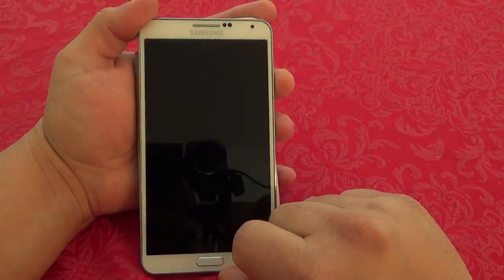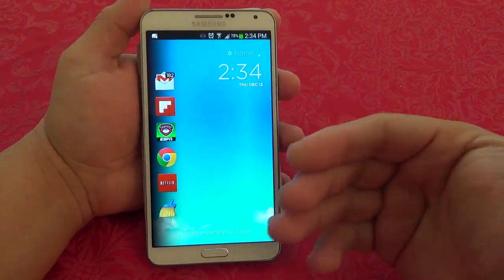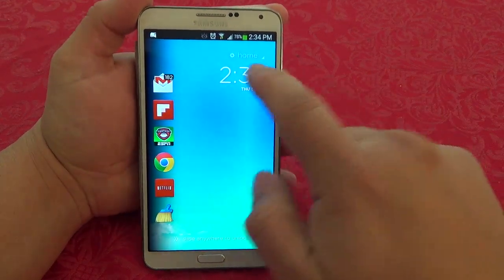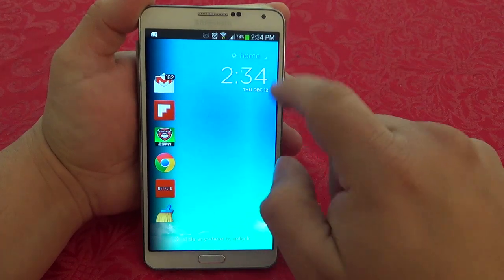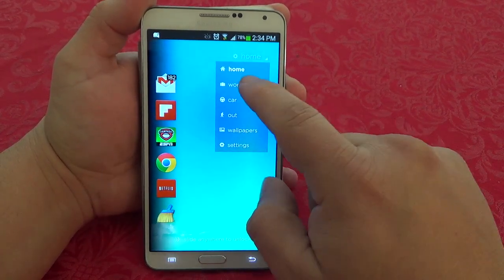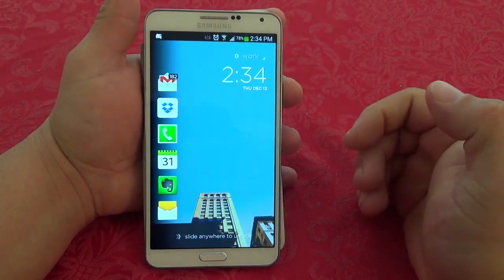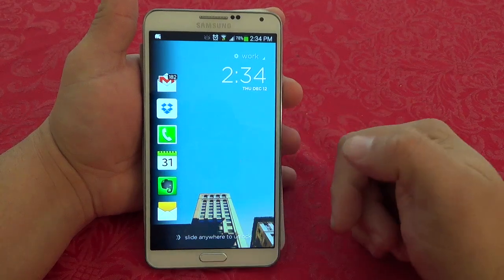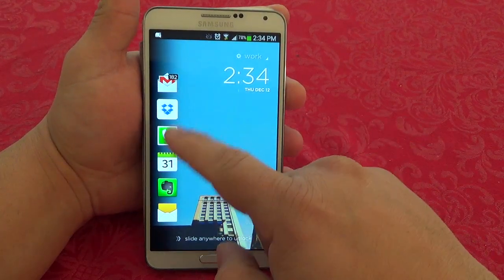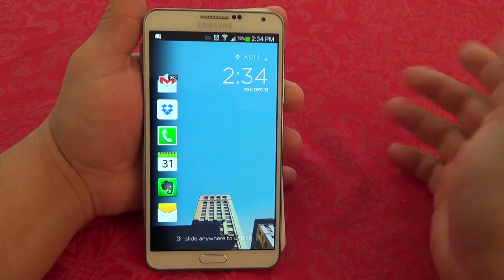Also, the lock screen remembers and knows where you are. For example, I'm at home so it shows me this wallpaper and it tells me right there 'Home.' If I tap right there and I'm at work, it will automatically switch to a different wallpaper — as you can see it says 'Work' — and it will show me the apps that are more relevant to your work.